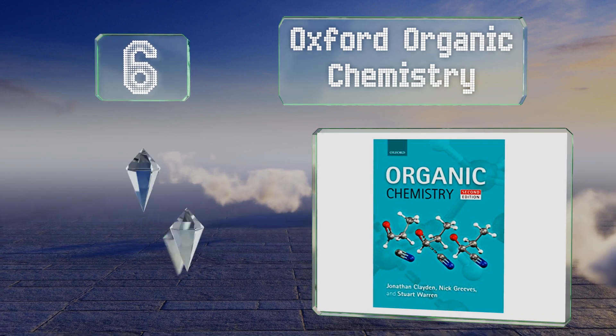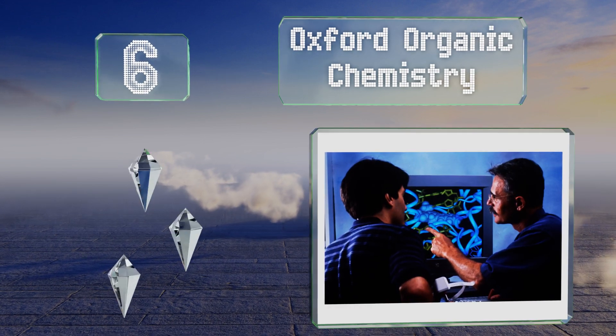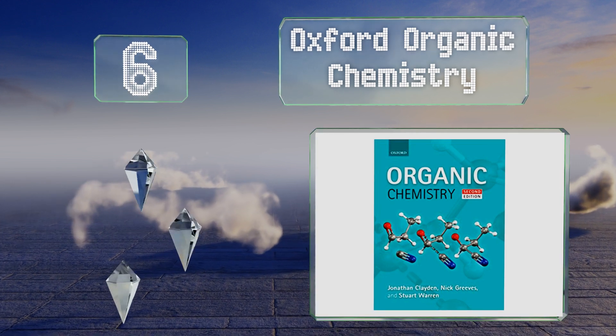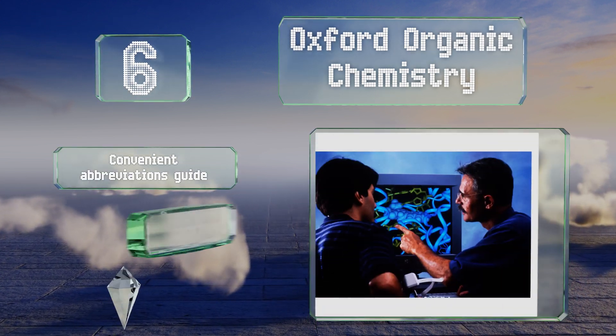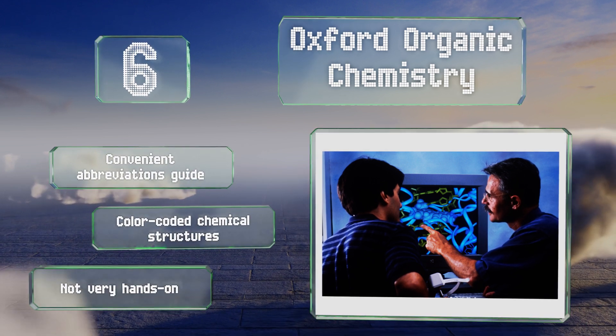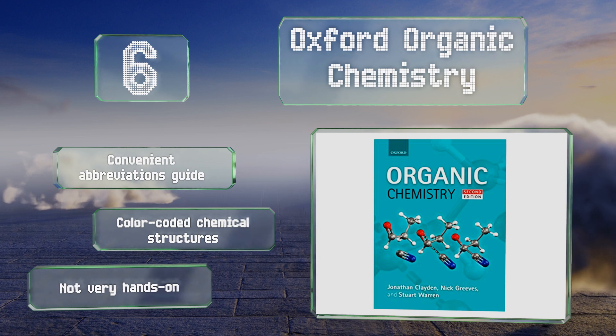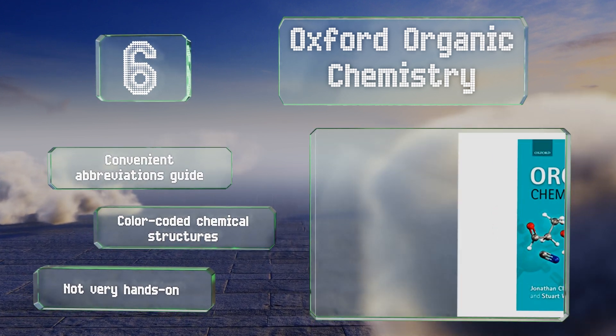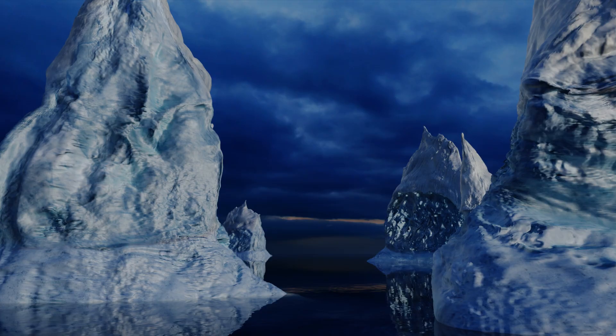Moving up our list at number six, once you get through the whopping 1,264 pages of information provided by Oxford Organic Chemistry, you'll be armed with the power to understand compounds that are entirely new to you, as well as the knowledge of how and why certain reactions happen as they do. It features a convenient abbreviations guide and color-coded chemical structures, however it's not very hands-on.